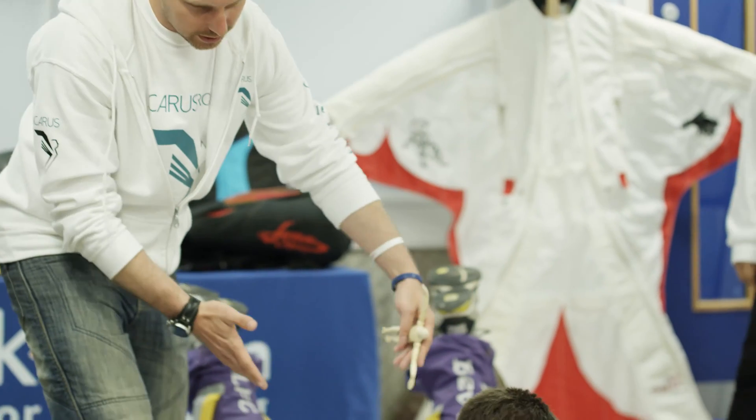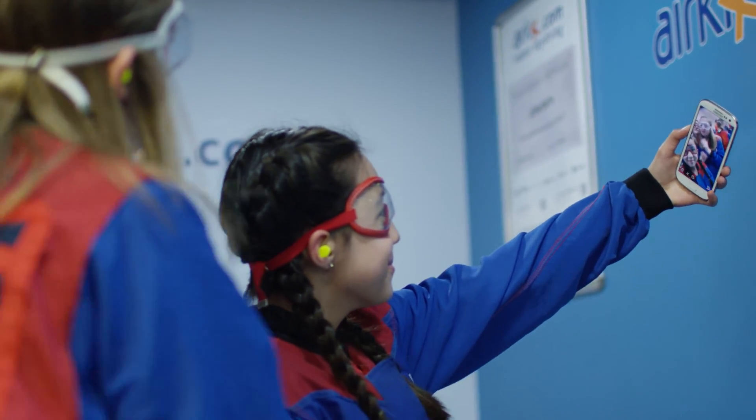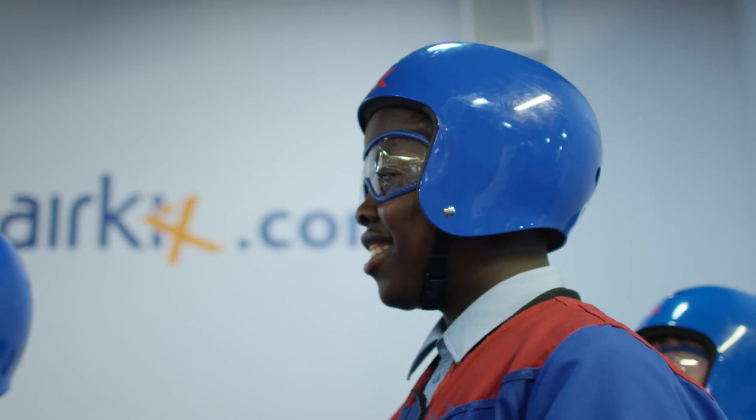The event today is about getting school children interested in science and engineering, and how basic physics applies to a subject as exciting as skydiving, and eventually giving them a chance to experience that in the wind tunnel at Aircrux Basingstoke.